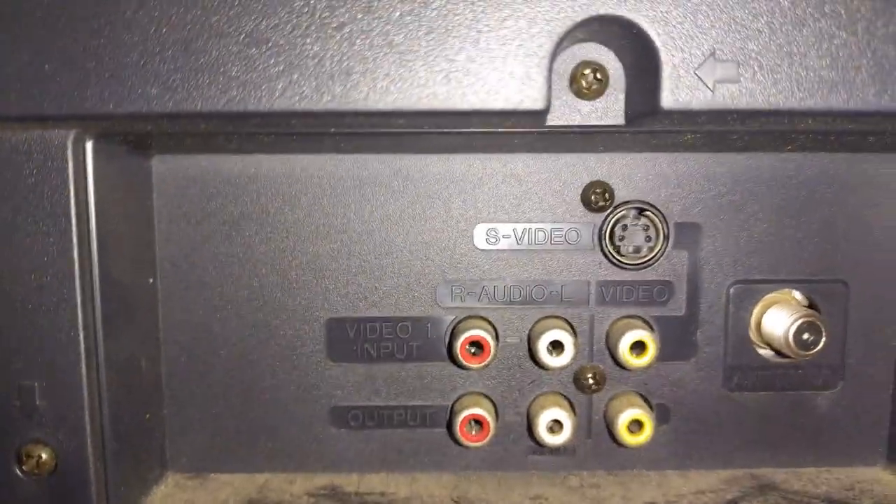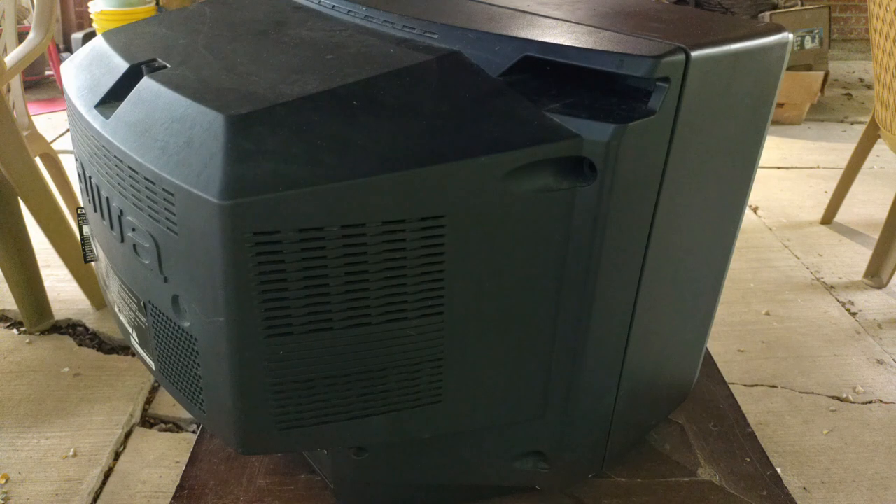Audio, AV in and out, S-Video, and RF. And now for the big reveal. Helping these outside for a reason, folks.